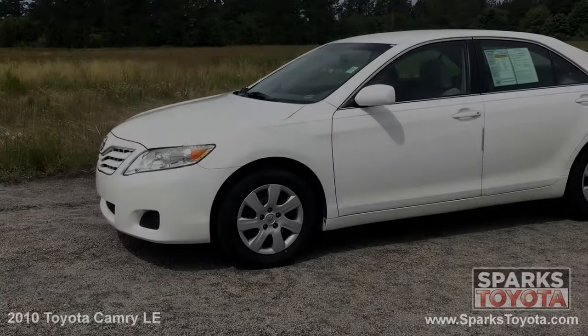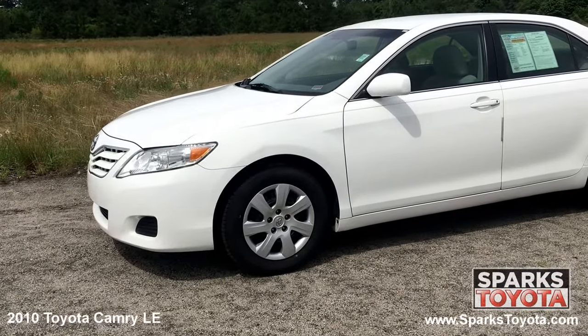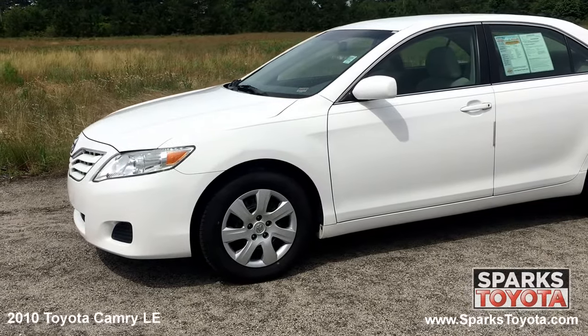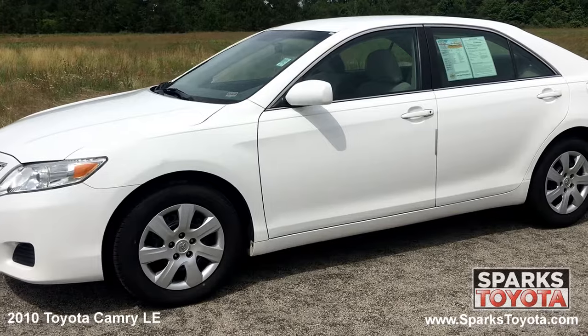Here we have a 2010 Toyota Camry LE. It is a clean Carfax report with one previous owner and comes equipped with power side mirrors, chrome window trim, high solar energy absorbing glass and much more.